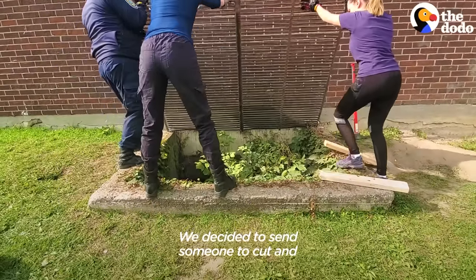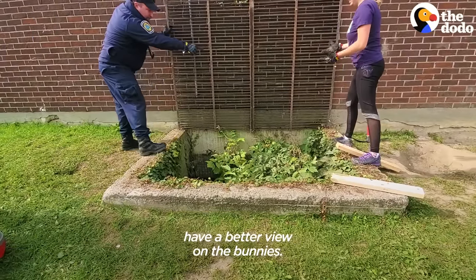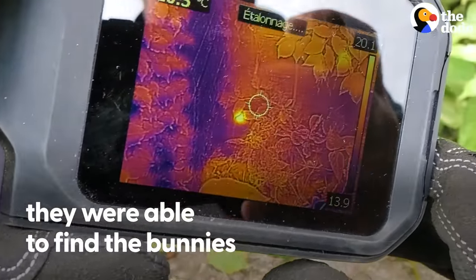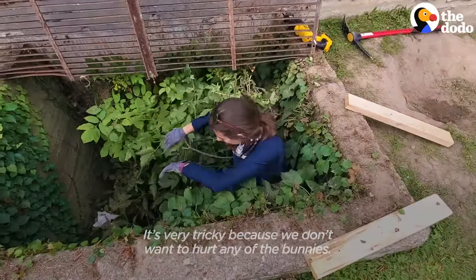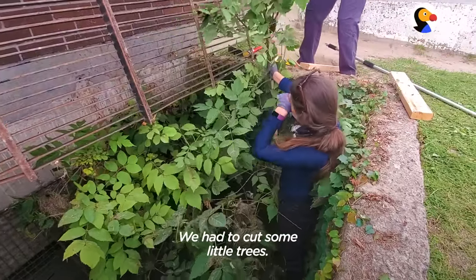We decided to send someone down to cut and have a better view of the bunnies. It's very tricky because we don't want to hurt any of them. We have to cut some little trees.